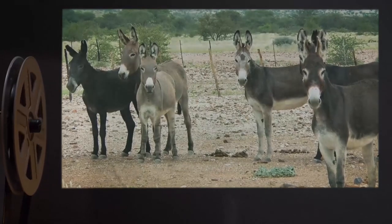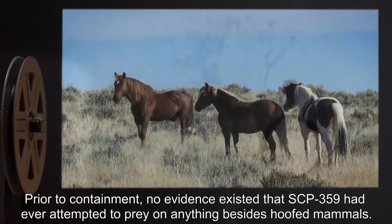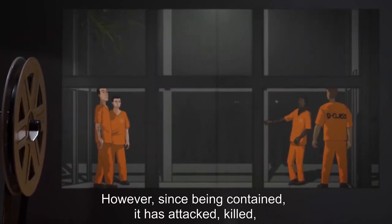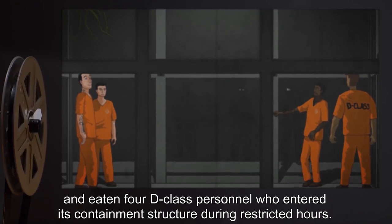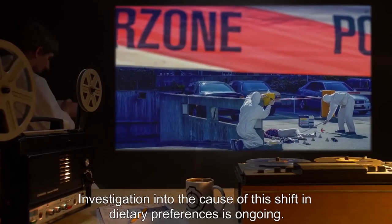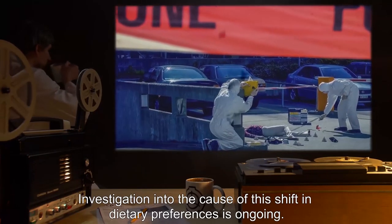Addendum 1: Prior to containment, no evidence existed that SCP-359 had ever attempted to prey on anything besides hoofed mammals. However, since being contained, it has attacked, killed, and eaten four D-Class personnel who entered its containment structure during restricted hours. Investigation into the cause of this shift in dietary preferences is ongoing.